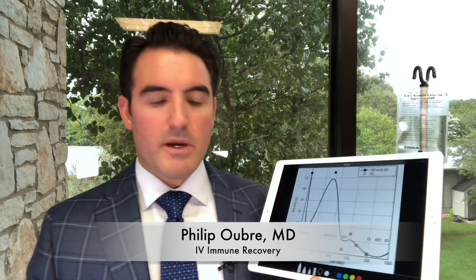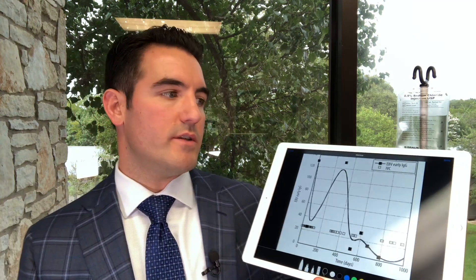Hey everybody, this is Dr. Oub. I want to talk about my Immune Recovery IV Package, and I'm going to use it in reference to the Riordan Clinic and what they did with high-dose vitamin C.